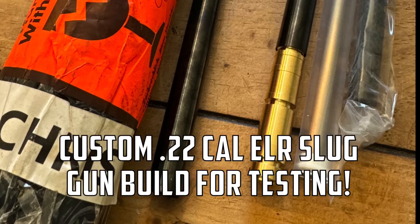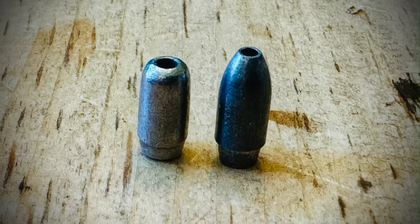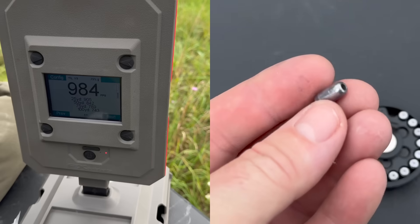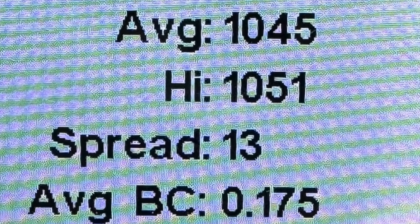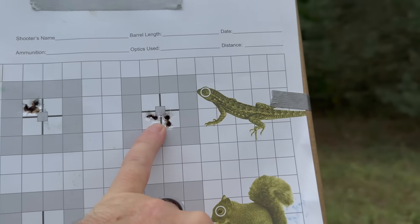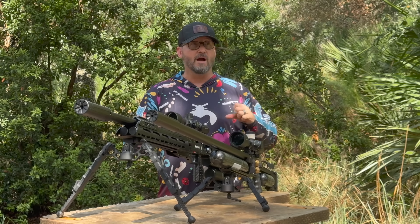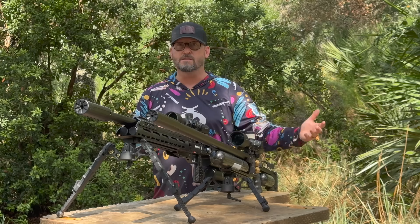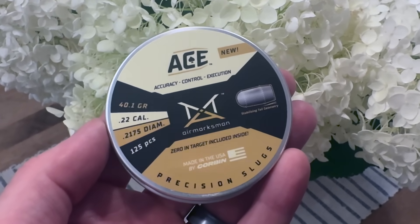Right after ARMAC last year, I reached back out to Kelly and wanted to continue testing with the S press. They had started to develop a very early version of an ELR slug — a rounded nose with a boat tail — and we went through multiple iterations. But the missing element was when Utah Air Guns got with Corbin and, through that collaboration, actually provided access to the real barrels of the systems these slugs were being developed for. That was the missing link. Working hand in hand with the manufacturing process and the product testers, the end result is honestly a miracle slug.